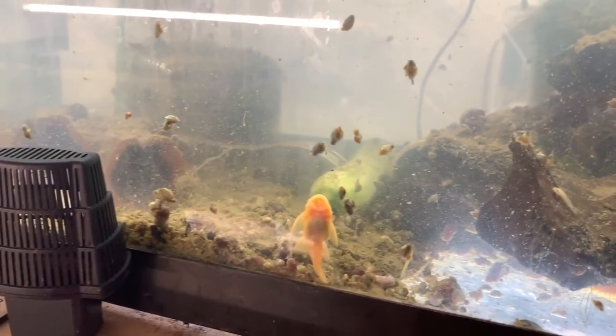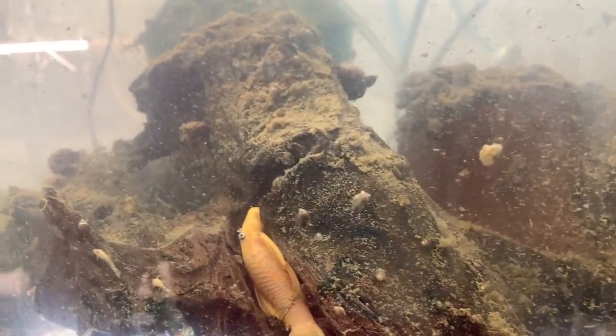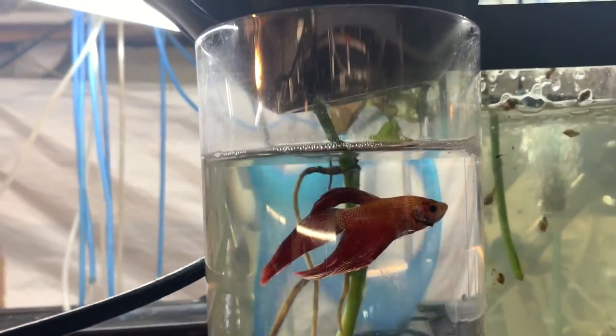Here we have the lemon blue eye bristlenose breeding tank. There are some fry born and recently hatched in here — look, there's some on the wood. We had a spawn back in August as well; I'm not sure why it took so long for them to spawn a second time.